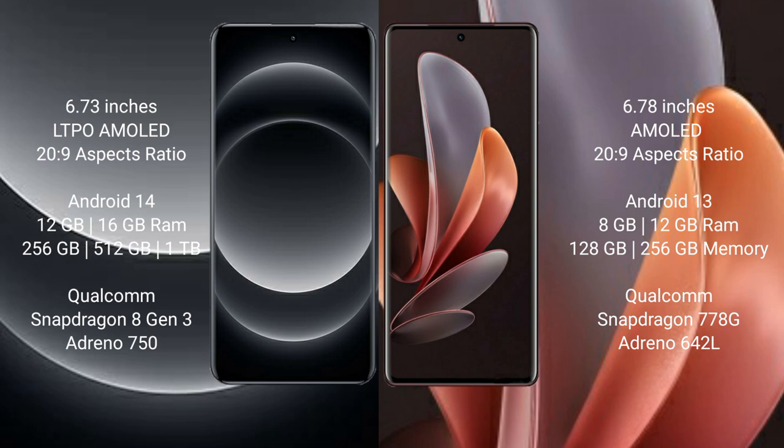Xiaomi 14 Ultra comes with 12GB and 16GB RAM options, with 256GB, 512GB, and 1TB internal storage. It features a Qualcomm Snapdragon 8 Gen 3 processor with Adreno 750 GPU.